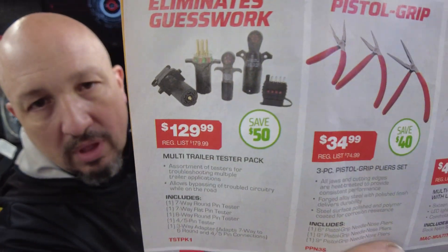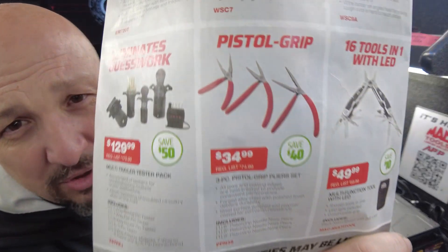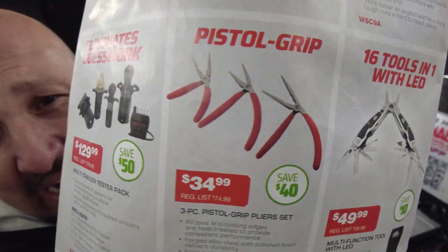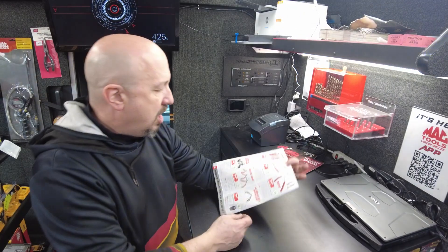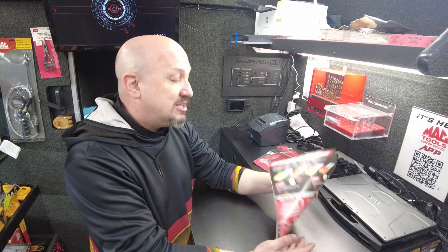Next up is the multi-trailer tester pack at $129.99 — you're saving $50 there. Then pistol grip pliers: these are a great thing. I sold a lot of these when I started earlier this year. $34.99, you're saving $40 — that's more than half off for a plier set. If you haven't used pistol grip pliers, ask for a demonstration and I'll show you exactly what the benefit is.